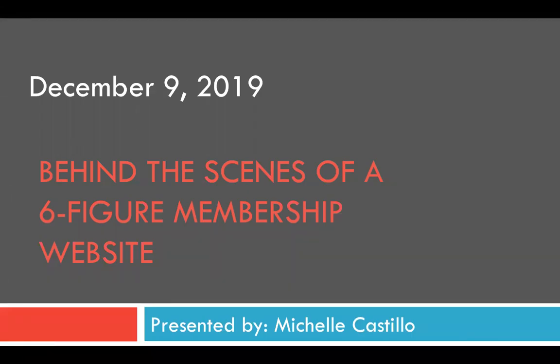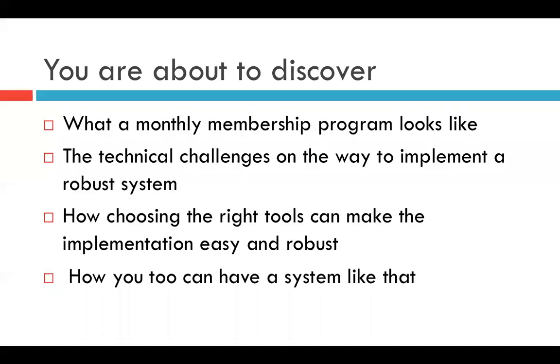Good afternoon everybody, thank you so much for being on today's webinar. The topic of today's webinar is 'Behind the Scenes of a Six-Figure Membership Website.' I am super excited to show you what we have done with this six-figure membership website. Let's get started, and if you have any questions feel free to put them into the chat box anytime during the meeting.